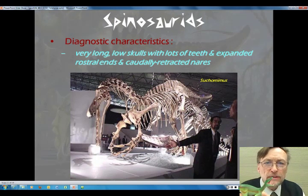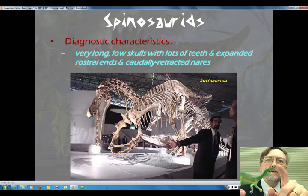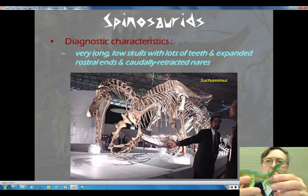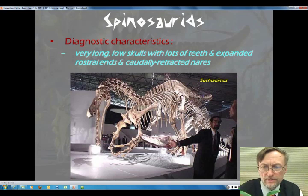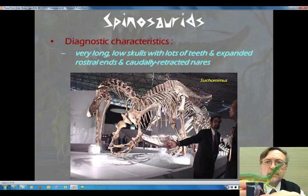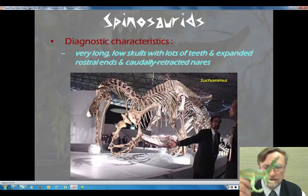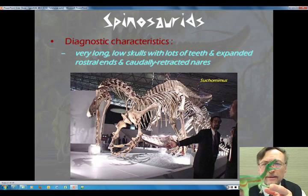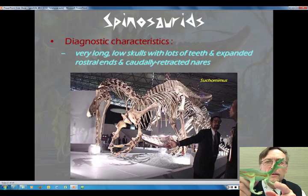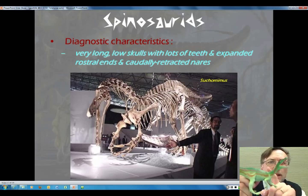This is a Baryonyx, one of the spinosaurids. It's got that nice long snout — there should be more of a kink at the end, visible in the lower jaw, but there should be a kink in the upper jaw as well. Stiff tail here in the back. This is to scale — here's a paleontologist for scale. It had a nice big thumb, a really good-sized thumb on its hand. It's got those three digits. So this is an example of a spinosaurid.